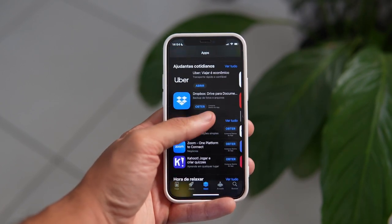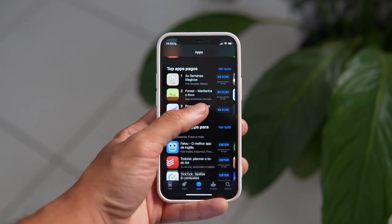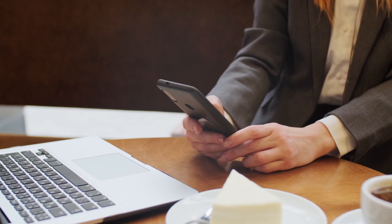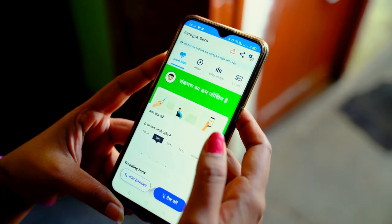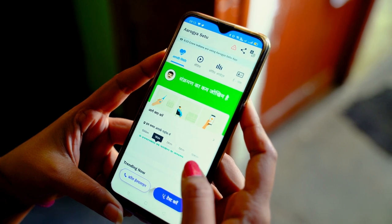Simply download the apps, register, turn on location services with the setting set to Always, and then set it and forget it. The apps will automatically log your miles, which you can redeem for gift cards and other types of rewards. The amount of money you can make will strictly depend on how often you actually move around.